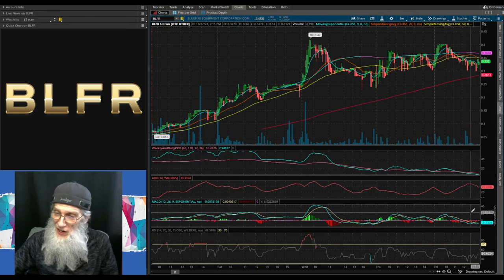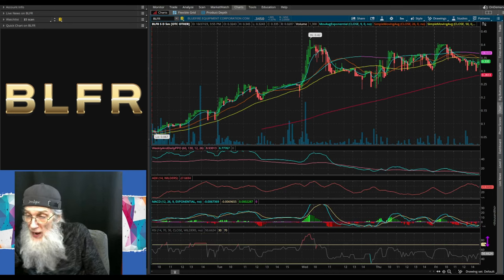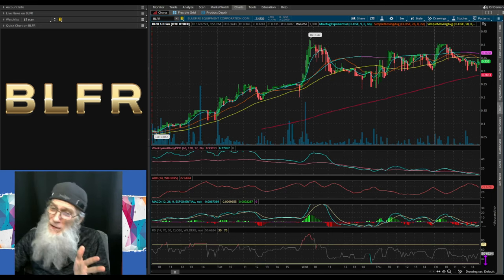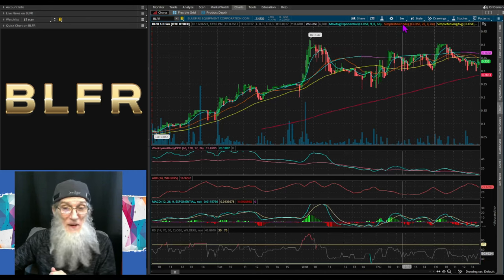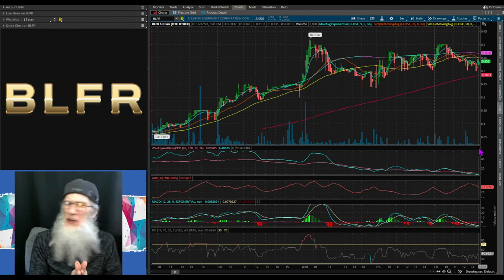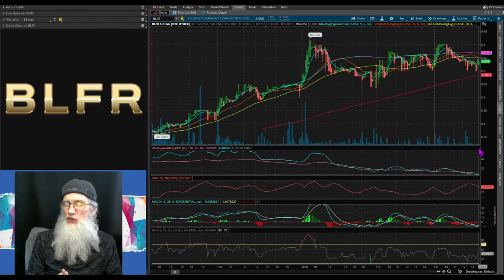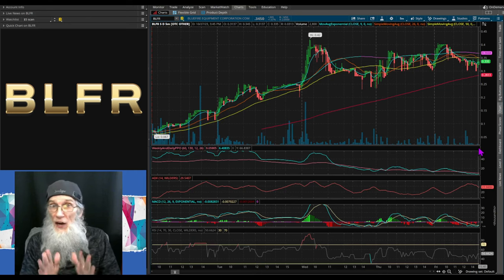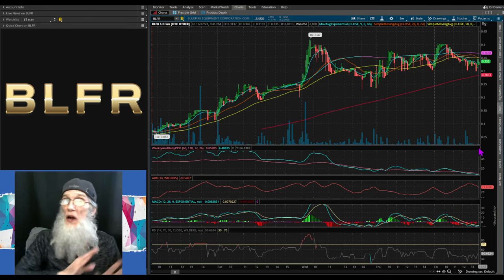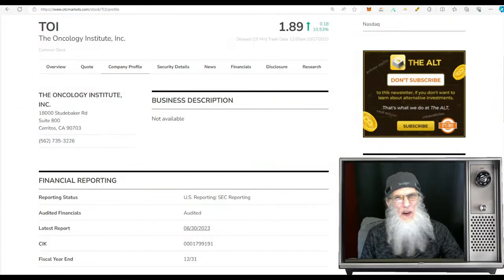Our MACD has a crossover as well, going on top of the signal line. Our RSI is going sideways but has moved up — it's now at 50; I don't want to see it any less than 55. So things are looking good here: we've got catalyst, we've got multiple deals just made. They don't have a lot of debt but they don't have any assets either and we really don't see any revenues — so it is a wild card play. Energy is down and they've been running. I like BLFR but I'm not quite sure what she's going to do right now. She is on an uptrend — watch her closely.